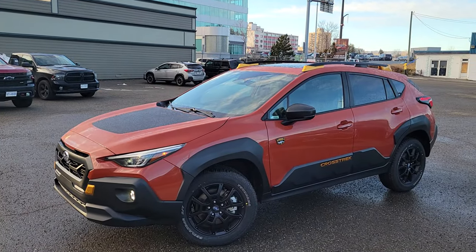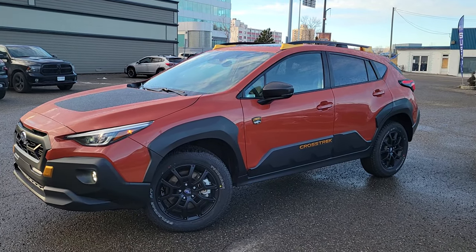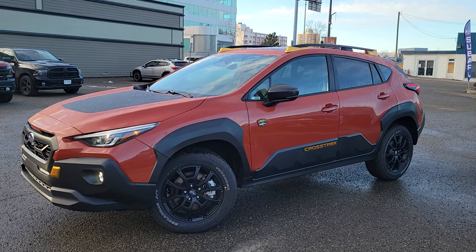Hey everyone, Tyson the Subaru Specialist from Subaru Prince George here. Today we're taking a look at the Sunblaze Pearl 2024 Crosstrek. I actually think this is my favorite color on the Wilderness — the Sunblaze — it's kind of a burnt orange color.